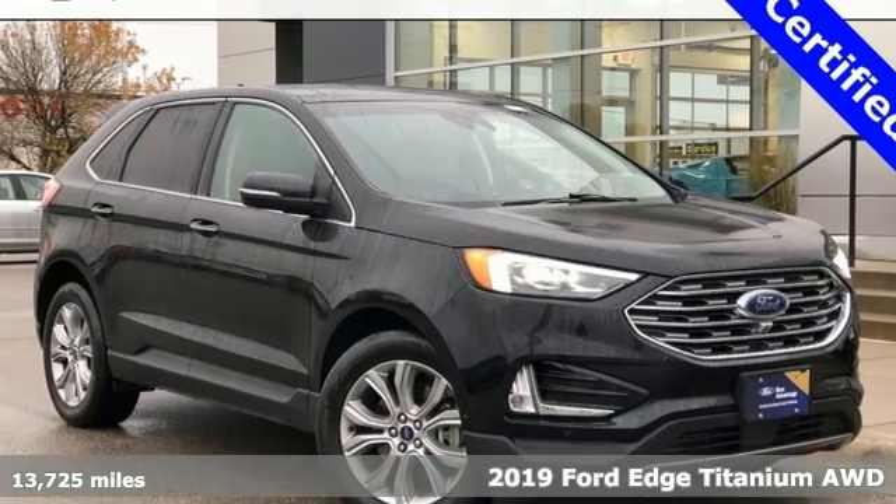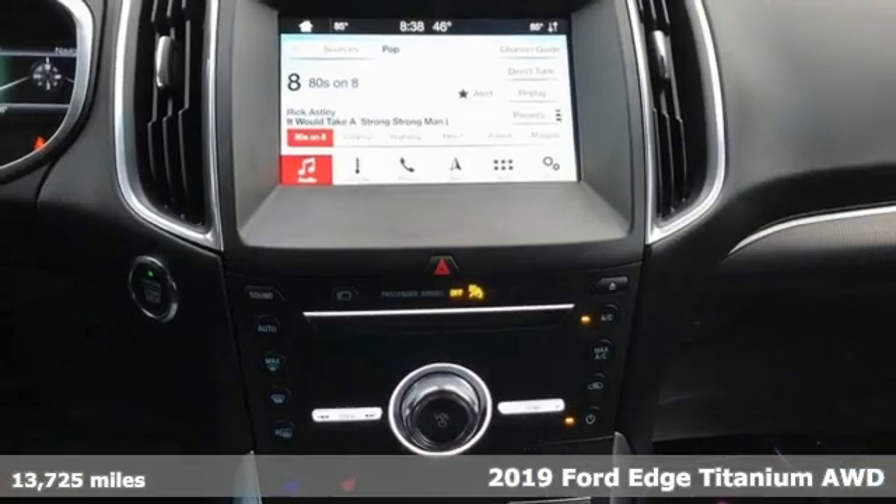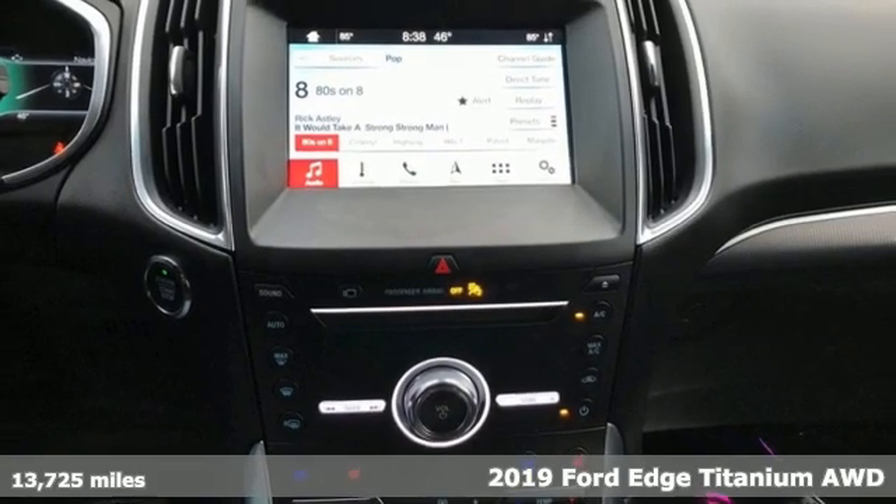Here's a 2019 Ford Edge. Stay cool, calm and connected in this confident cruiser.